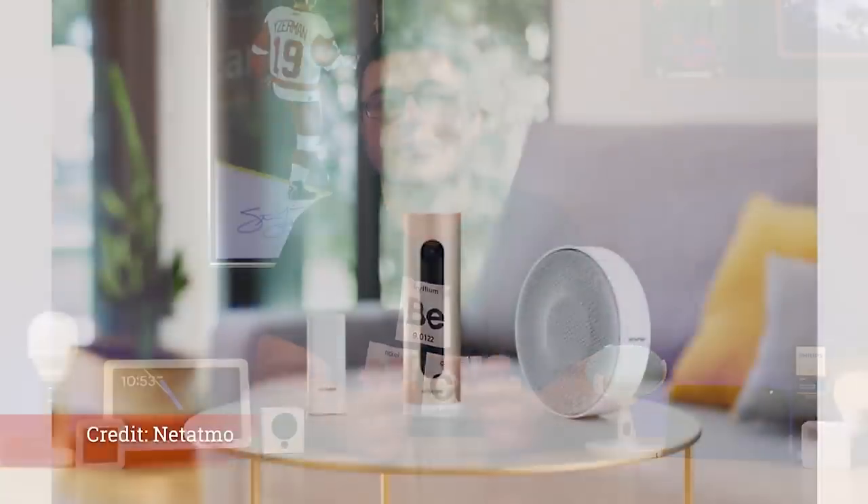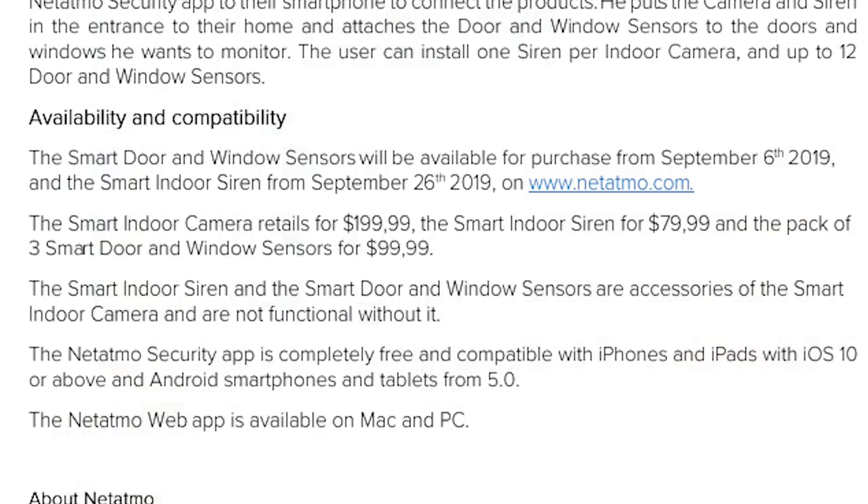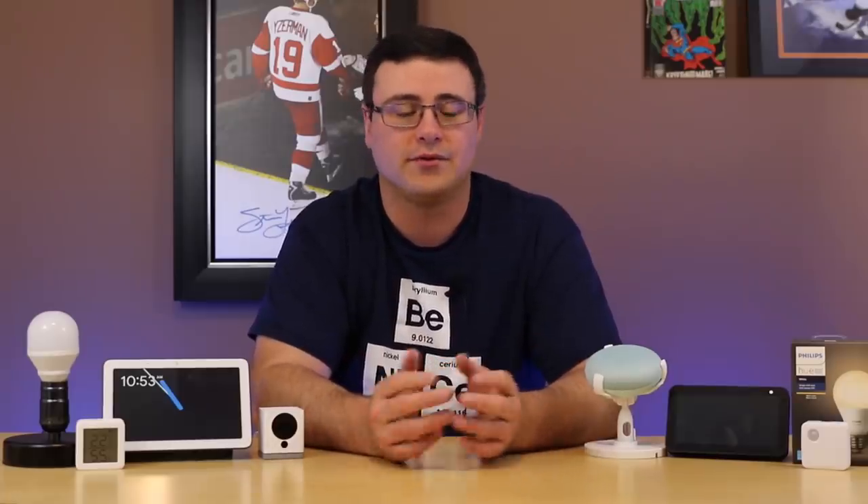Netatmo has been producing a security system for a while and they dropped their siren — an $80 siren — which brings the overall price to around $380 for the system. Unfortunately, unless you really want something from Netatmo specifically, I think you leave this one to the side. There are really better platforms for a lot less money in terms of security.